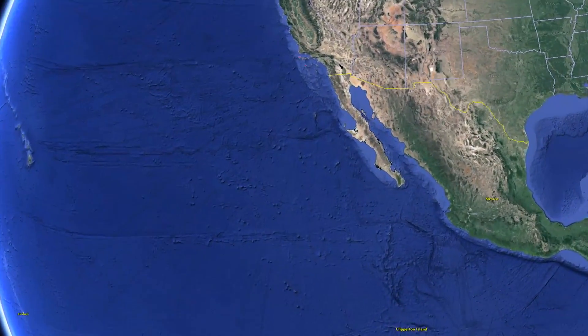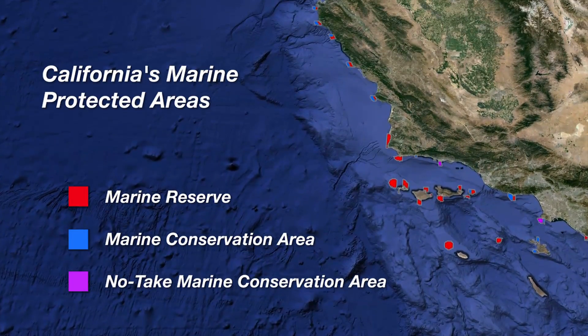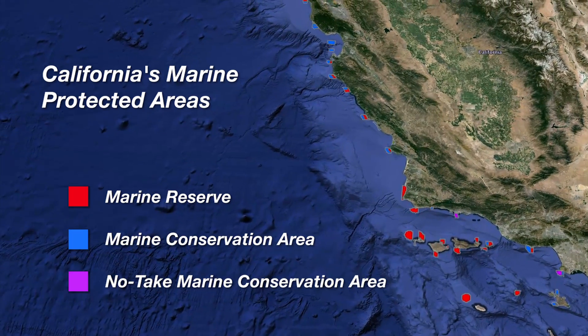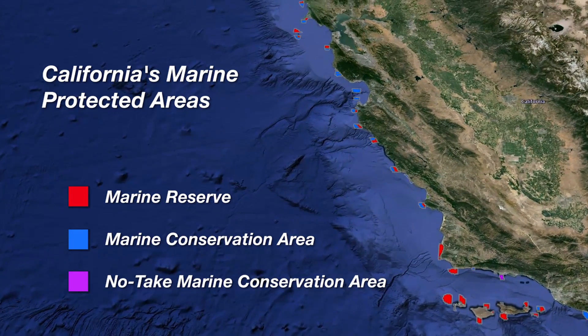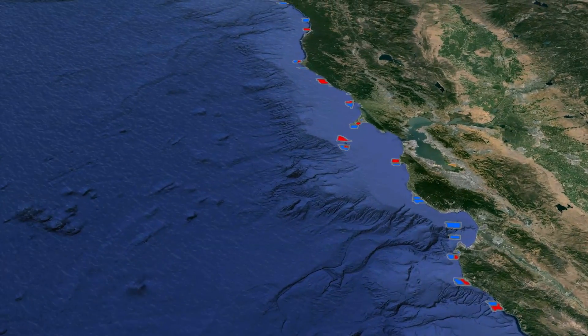In California we lead the nation in designated marine protected areas — more than 16% of our waters are protected. By reducing human disturbance in these hope spots, we help all ocean habitats and provide a safe home for all the animals that live there.